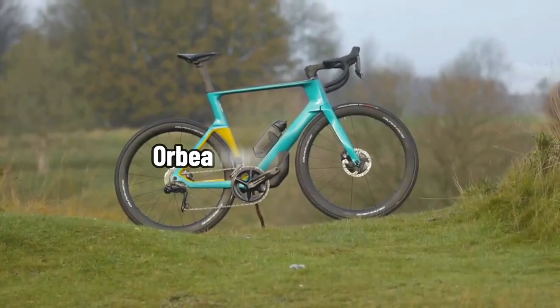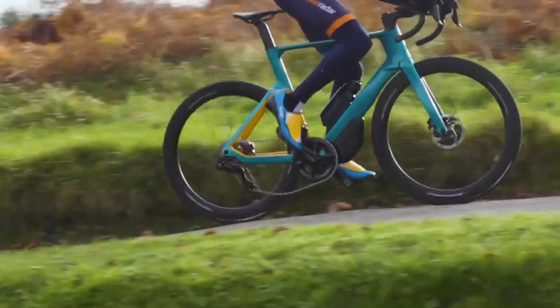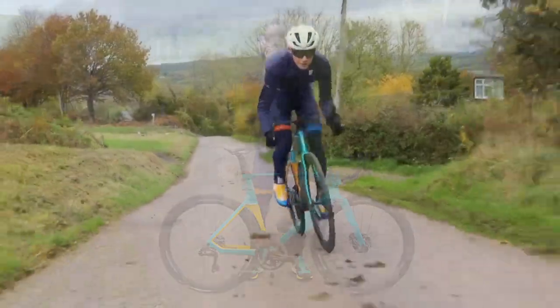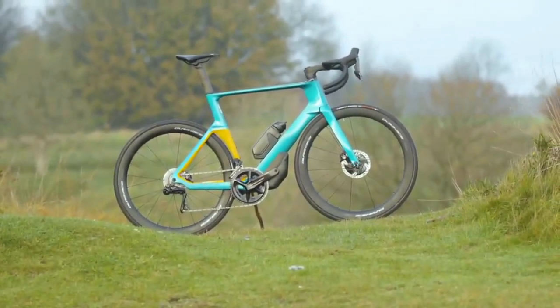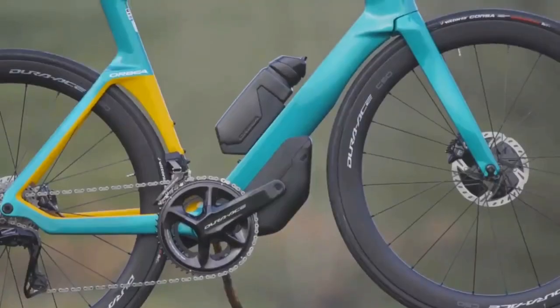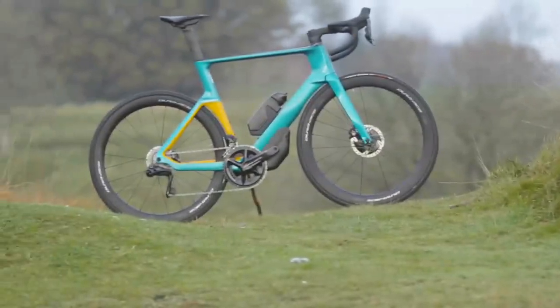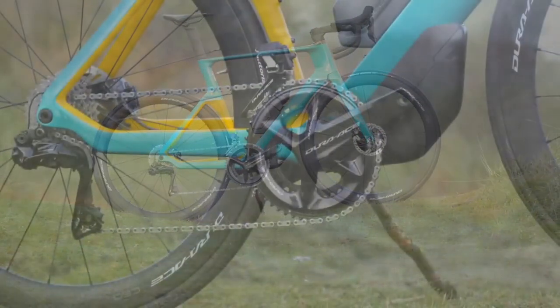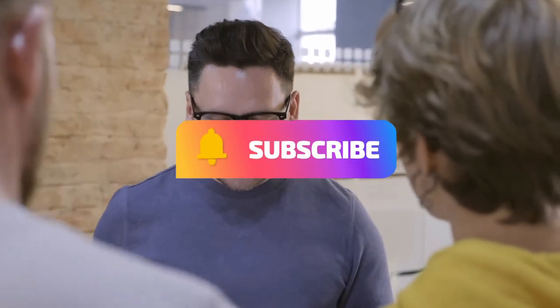Orbea Orca Aero M10i LTD. All things considered, Orbea did a terrific job modernizing its aero road bike. The design gave careful consideration to both efficiency and usability, resulting in a winning combination. The Orca Aero is a bike we would love to own — it's very adjustable with features on par with those of a typical road cycle. Although we weren't huge fans of the aero bottle, the storage box was a welcome and useful addition, though you might find the aero bottle more useful if you plan on using the bike for time trials or triathlons. Tell us which of these bikes you like the most in the comments, and make sure to subscribe to our channel for more awesome content like this.